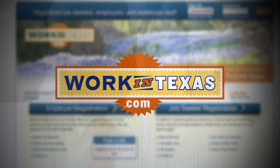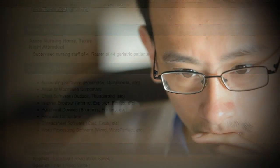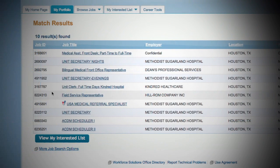Work in Texas is where employers across the state list their job openings. Job seekers create their personal profiles, including online resumes, and the system uses this information to match qualified people with employer positions. Registration is free and easy. To get started, it is important to create and remember your user ID and password. This will allow you to edit your profile and view your matches anywhere and anytime.